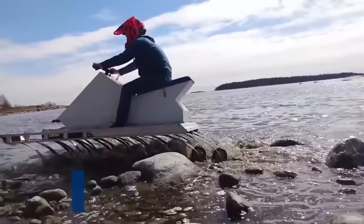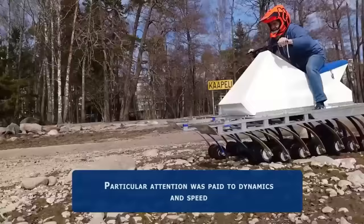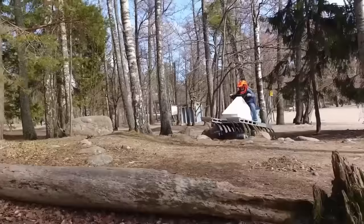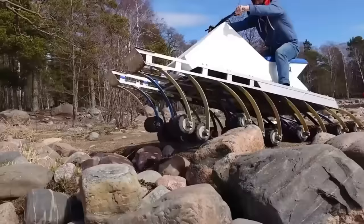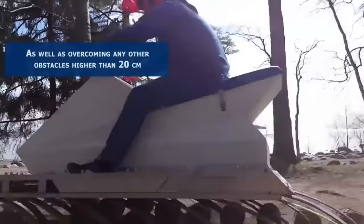Built by a Finnish startup called 18 Wheels, the prototype can overcome obstacles over 7 inches high and reach a top speed of 68 miles per hour. The company is working on a second prototype with more features and a better design. The 18 Wheels prototype is not just a vehicle — it is a vision of the future of mobility.